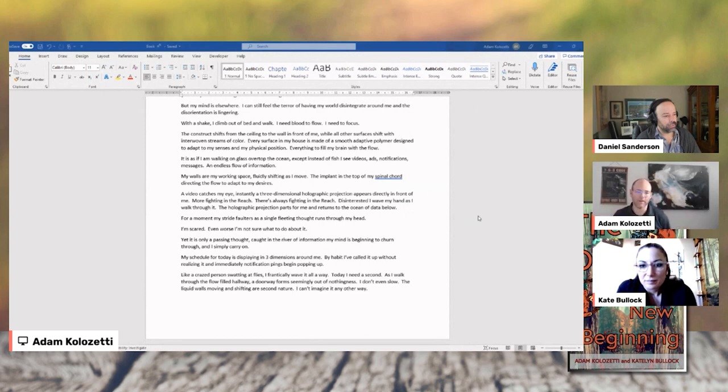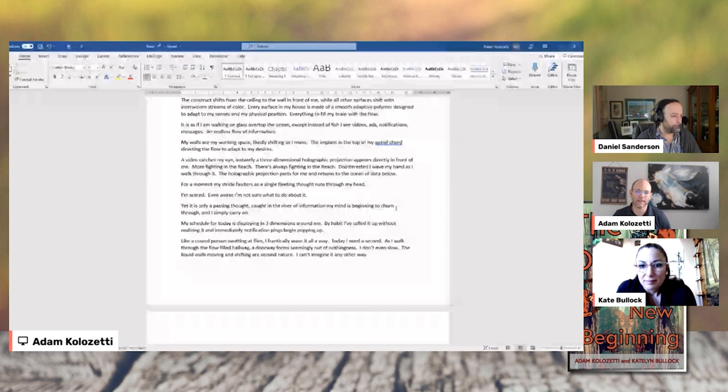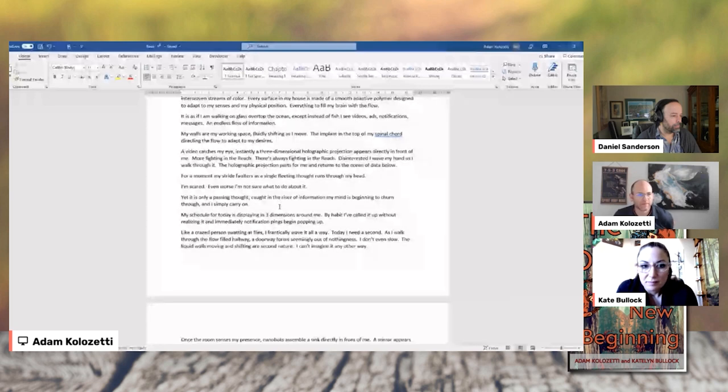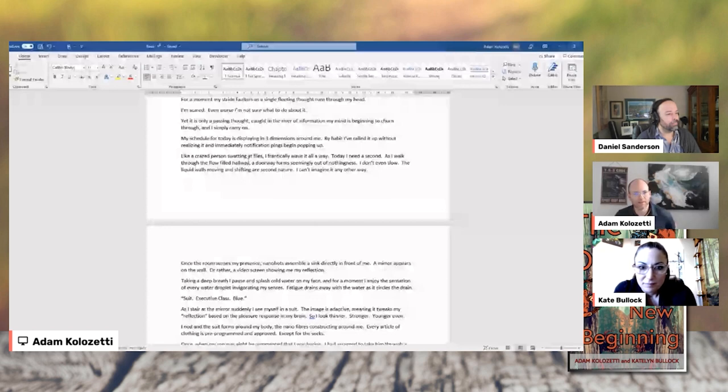He's been assaulted by this — the virtual world is trying to contrast the fact that he's just had a nightmare and he's a little bit shaken and disoriented. So here I say: for a moment, my stride falters as a single fleeting thought runs through my head — I'm scared. Even worse, I'm not sure what to do about it yet. It is only a passing thought caught in a river of information. As I walk through the flow-filled hallway, a doorway forms out of nothingness. I don't even slow — liquid walls moving and shifting are second nature. I can't imagine it in any other way.